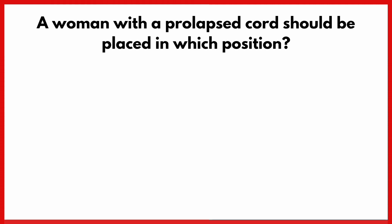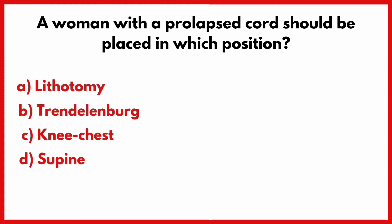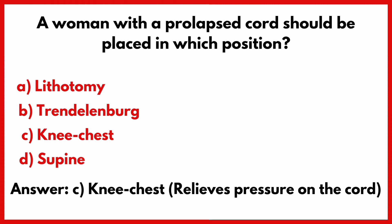A woman with a prolapsed cord should be placed in which position? Correct answer is option C: Knee-chest position.